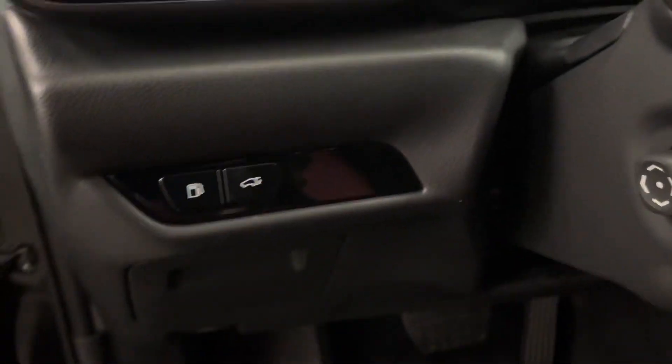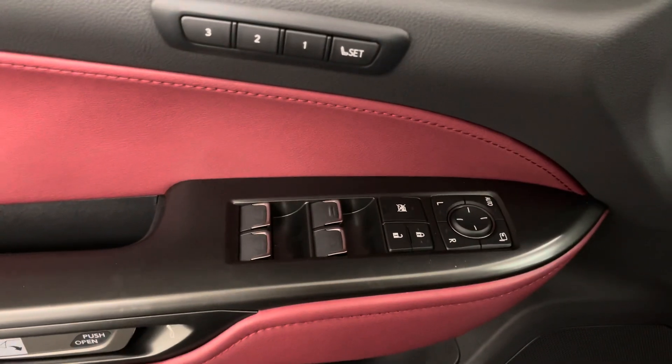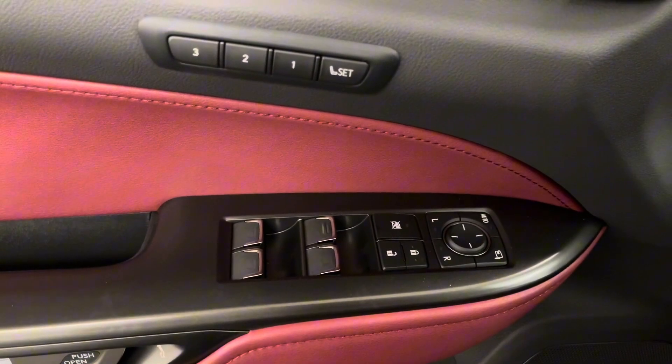Inside you have Rioja red leather interior with 8-way power seating. Beside your steering wheel is your gas and trunk button, as well as an extra compartment underneath. On your door panel you have your memory seating, as well as your power windows, side mirrors, and door lock.